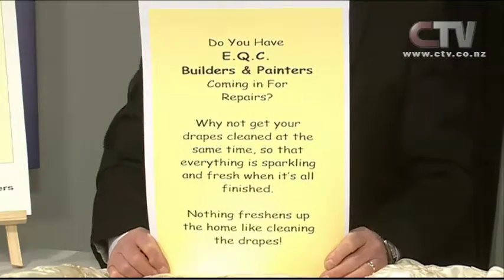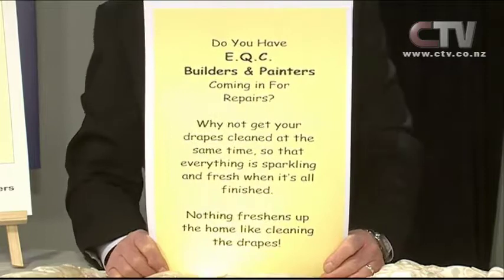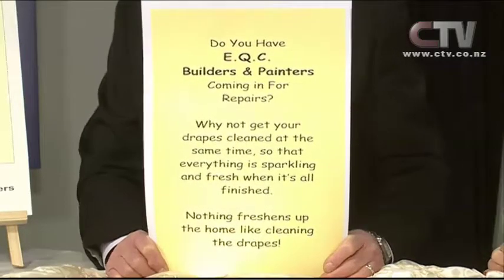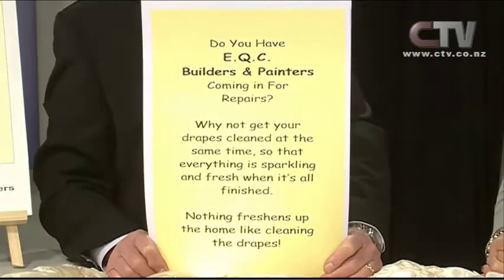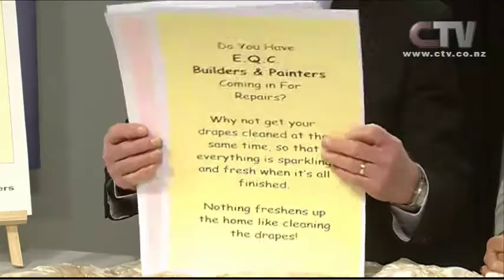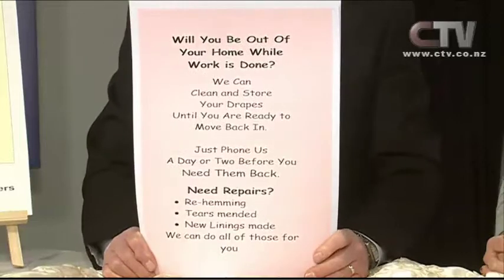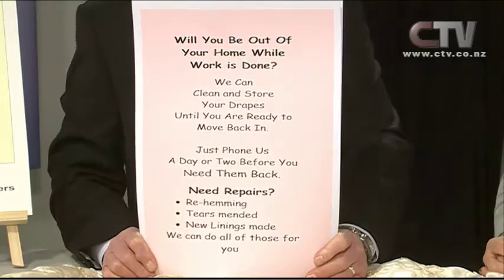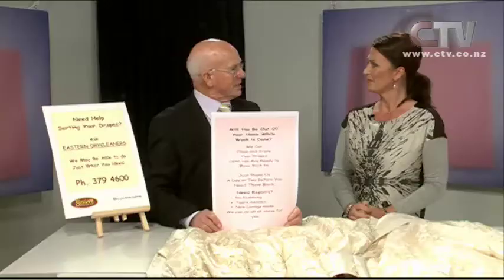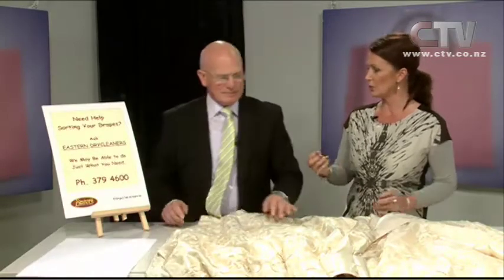And if you've got EQC coming through to do some repairs and they're doing a bit of painting inside, why not get your drapes cleaned at the same time so that everything is sparkling and fresh when it's all finished? What a super idea - great timing to do it. And finally, if you're going to be out of your home while the work is done, we can clean and store your drapes for you until you're ready to move back in. Just ring us a day or two before you want them back and we can pop them out or rehang them.